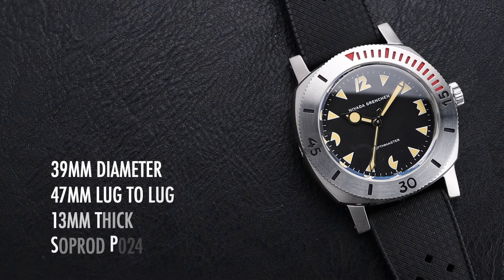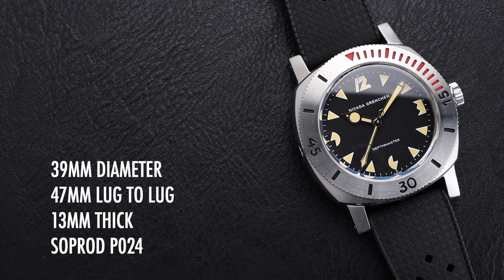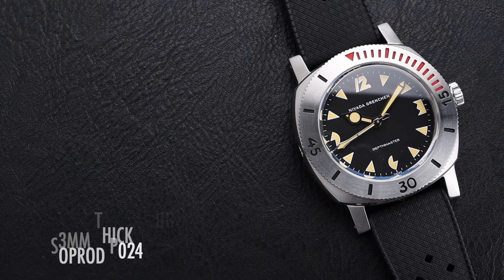This watch has a 39mm diameter with a 47mm lug-to-lug distance. It's 13mm thick and powered by a SoProd P024 automatic movement.